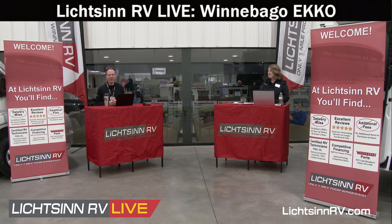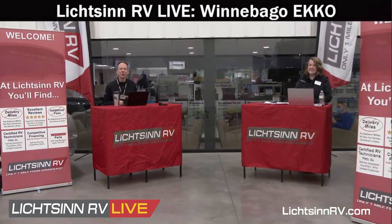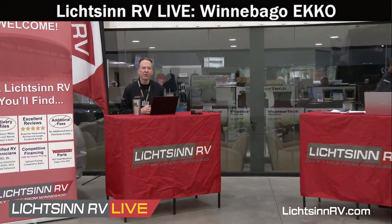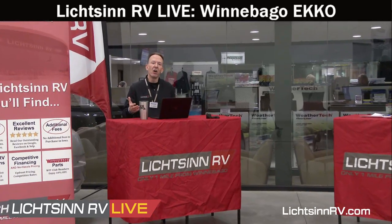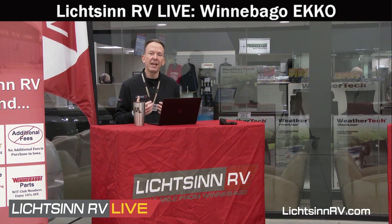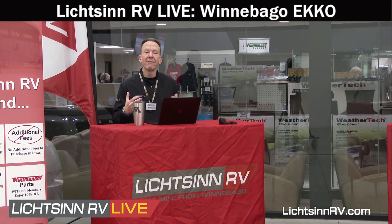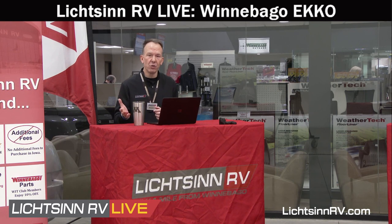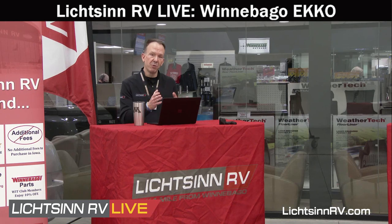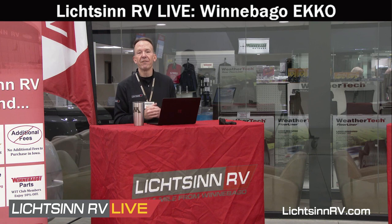Good afternoon and welcome to Litzen RV Live, where today we're broadcasting from our marketing studio, one mile north of the Winnebago factory in Forest City, Iowa. We're joining viewers on Facebook Live, YouTube Live, our website, and Twitter followers on Periscope, for a live Q&A on the all-new, all-season Winnebago Echo — a great hybrid between the nimbleness of a Class B touring coach and the livability and storage of a Class C.